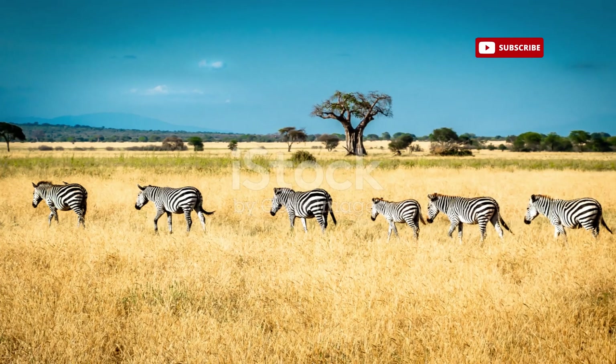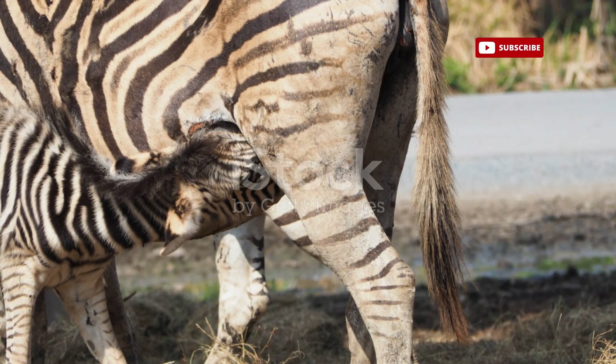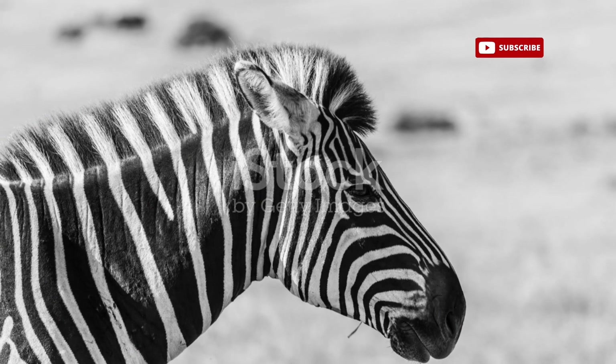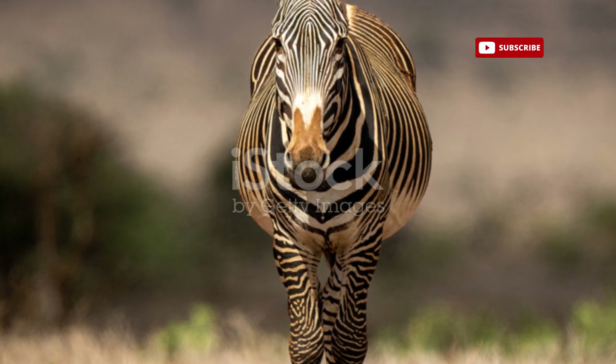The zebra's stripes are a testament to the power of natural selection — a reminder that even the most seemingly simple features can hold profound complexity and purpose.